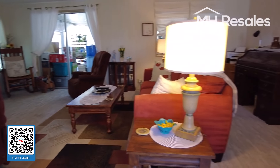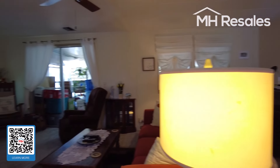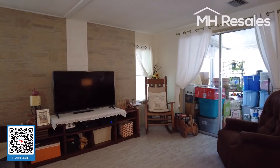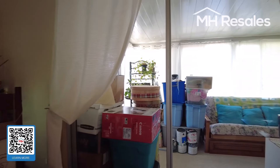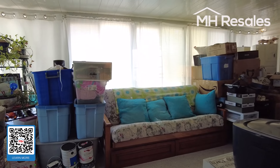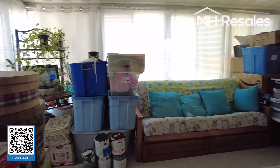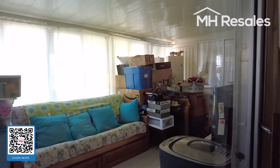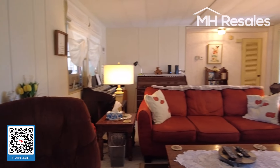Carpet here in really perfect condition — this is the living room, very spacious with a ceiling fan. Most of the furniture will be staying; ask the agent, as there is a furniture list. This is the Florida room — currently used for storage, but it appears to be over 20 feet long, very nice.